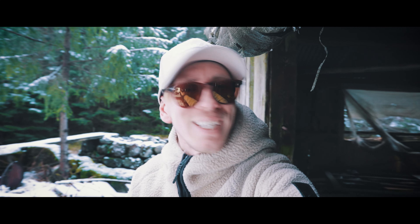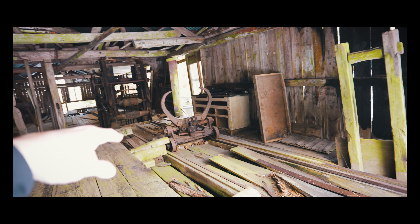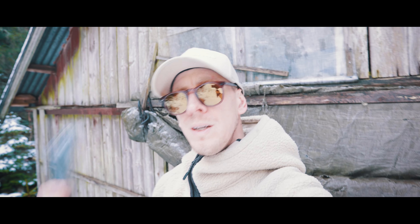I would like to go in there but it feels kind of sketchy. There are just a lot of things in there. That looks like some kind of a hook or something. Let's continue with the iPhone movie.